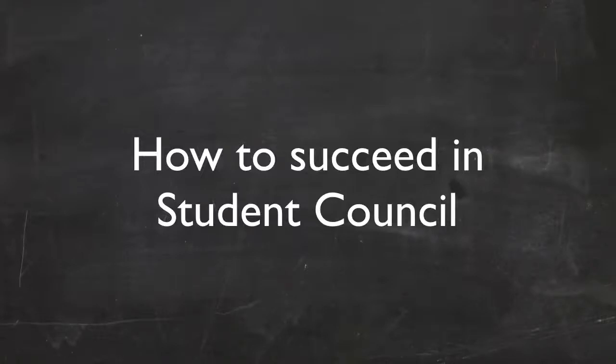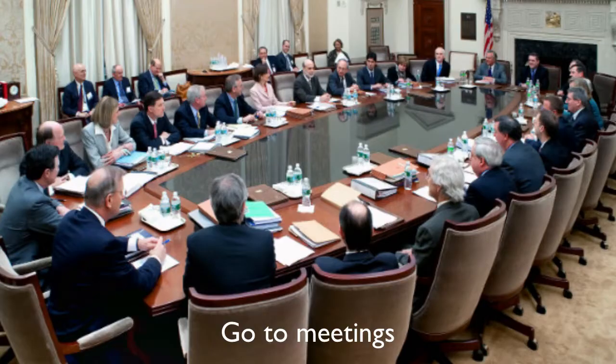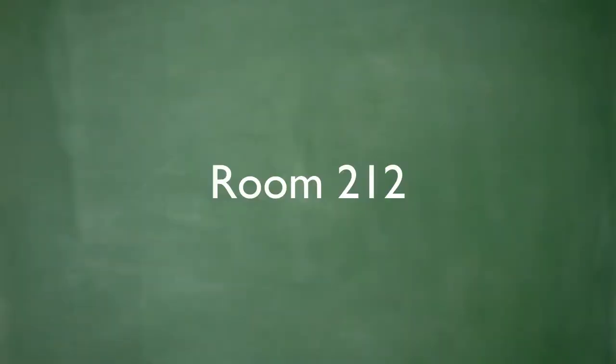Welcome to How to Succeed in Student Council. First thing on the list is show up to the meetings. If you don't show up to the meetings, then you're probably not even in Student Council. So just show up to the meetings in room 212, every Thursday. It's not that hard.